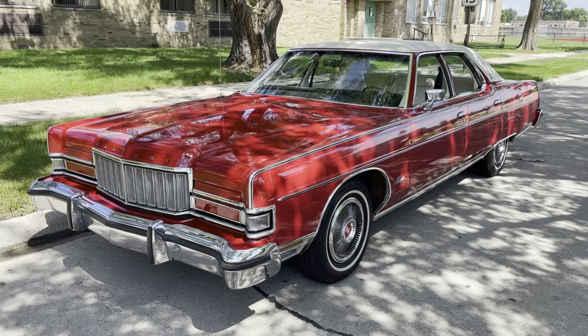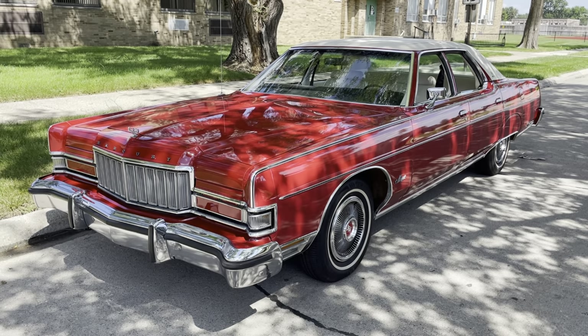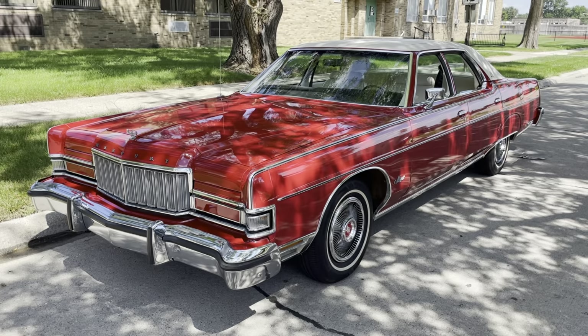Hey, this is Adam. Welcome to my rare classic car channel. Today, the 1974 Marquee Brougham versus the Oldsmobile 88 Royale.